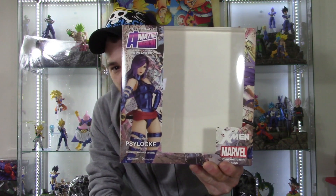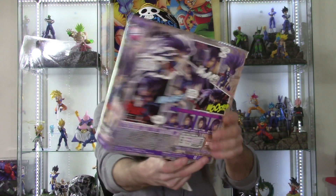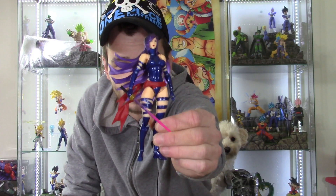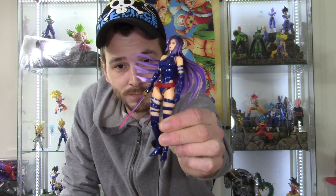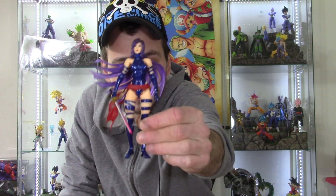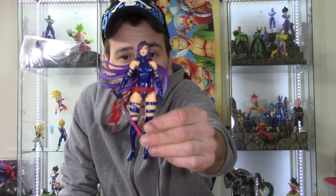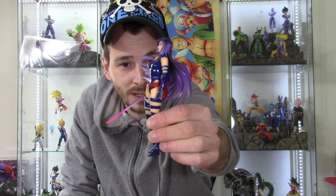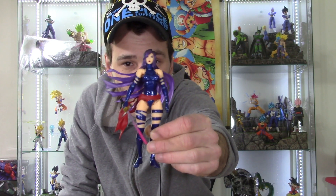The first figure I got yesterday — that's already open and I won't be unboxing — is the Revotech Amazing Yamaguchi Psylocke. As you can see, she's not in the box, but here is the figure. It is a really nice figure; this might be one of my favorites in the line. Psylocke is my favorite character from X-Men.